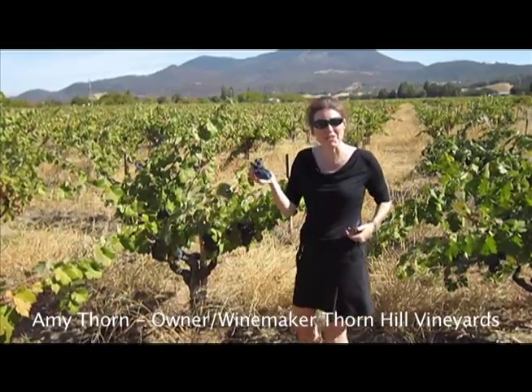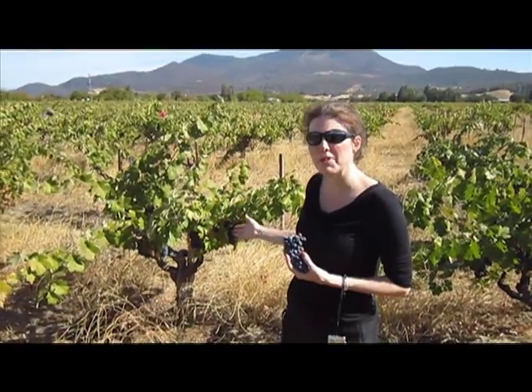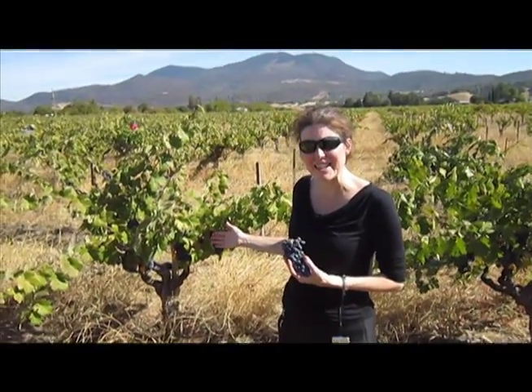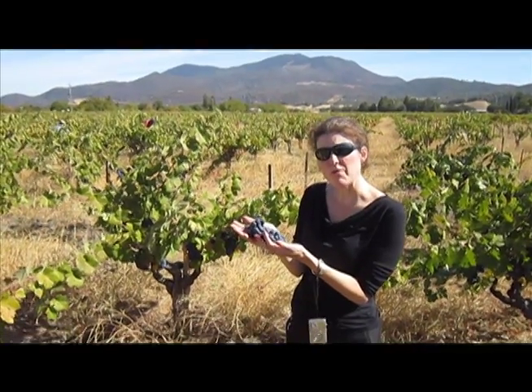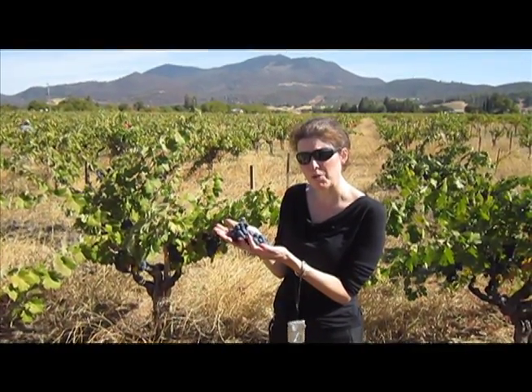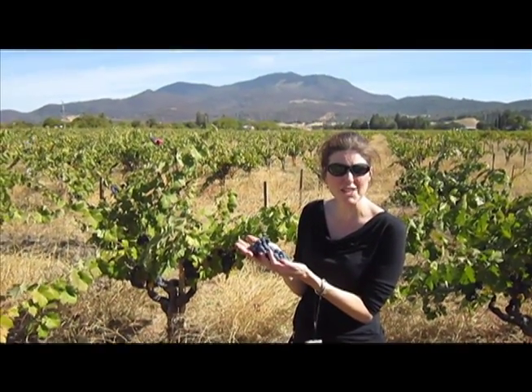Hi, Amy Thorne here in the vineyard picking our old vine Zinfandel. This amazing Zinfandel's rootstock was actually planted in 1896 and clone 11, which they call the Nova clone, which is a very unique heritage clone, was grafted onto the rootstock in 1936.